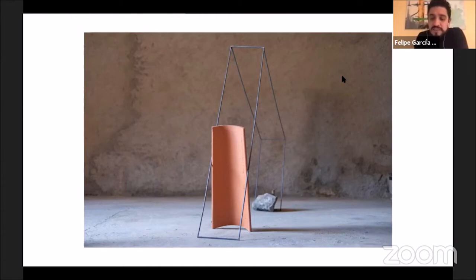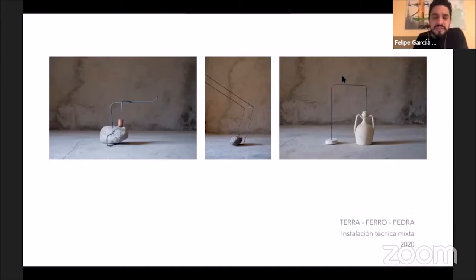These are a series of small assemblages, small sculptures that I made when traveling to the mountains of the Catalan rural area here in Catalonia.